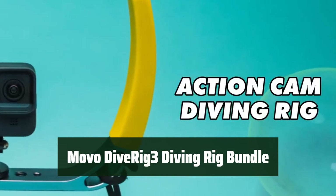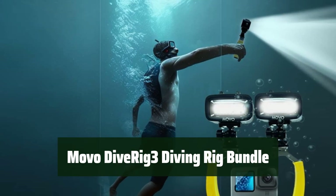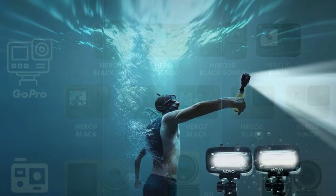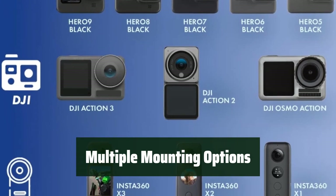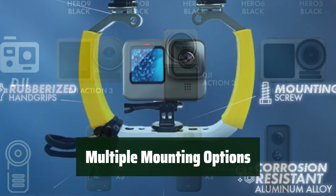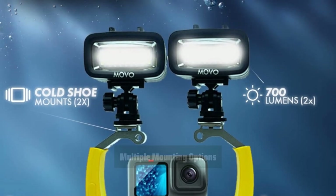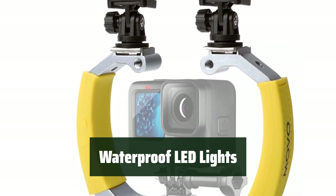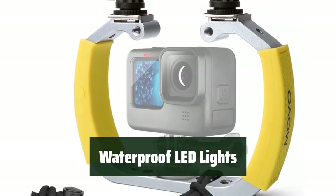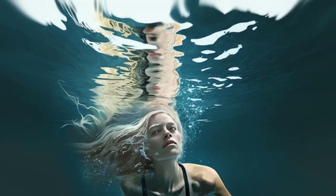Number 4: This rig features a sturdy aluminum alloy tray with yellow rubberized hand grips, providing stable shooting both underwater and on land. The Dive Rig 3 comes with multiple mounting options, including two cold shoe mounts for LED lights, microphone, monitor, and other gear, as well as a central action mount. The bundle includes two waterproof LED lights that work up to 130 feet underwater, offering three light settings and attachable color filters for white, orange, and purple lighting.